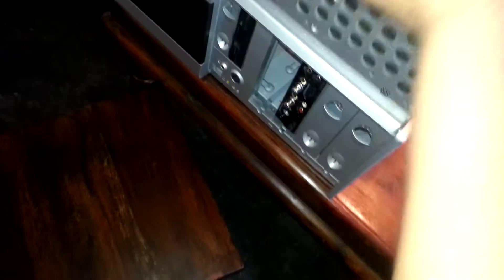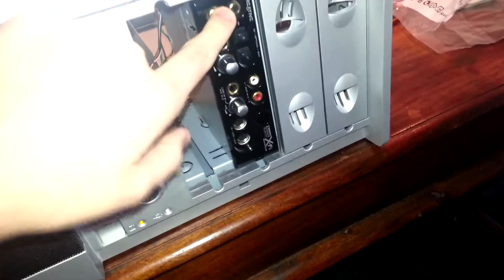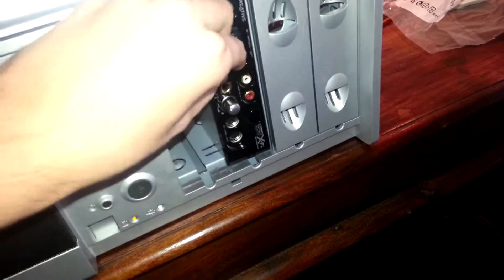This sound card also has — let me show you guys — it has a lot of inputs and outputs. Yeah, whatever. It's a very beastly sound card.